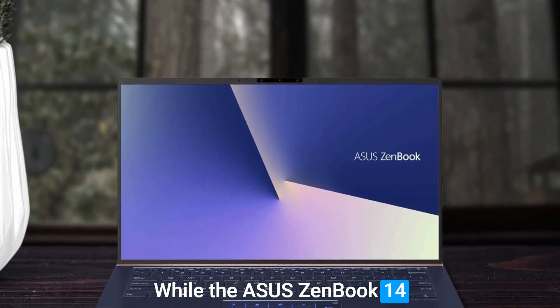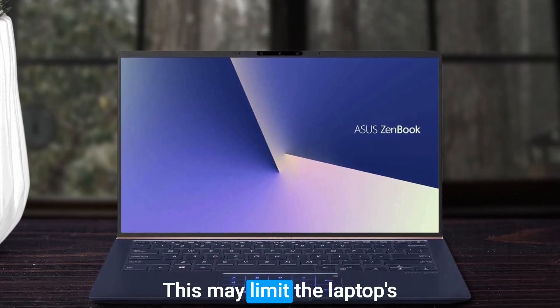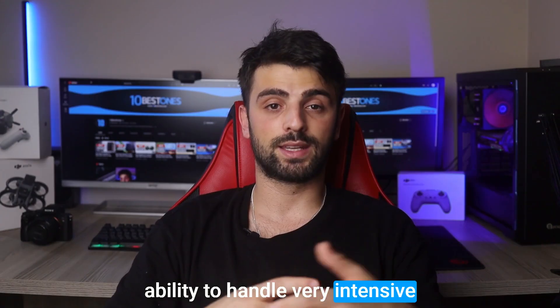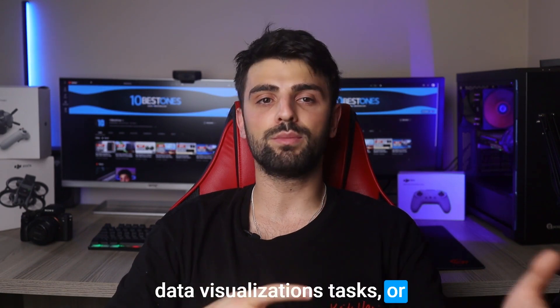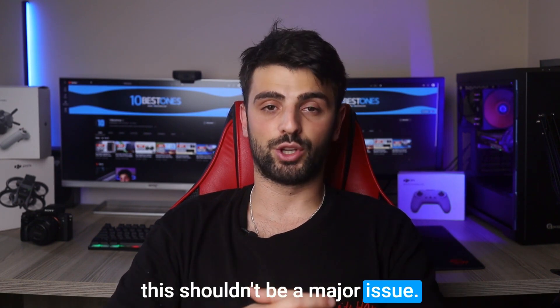While the Asus ZenBook 14 Ultra Slim has many advantages, it does not come with a dedicated graphics card. This may limit the laptop's ability to handle very intensive data visualization tasks or machine learning workloads. However, for most data analysts, this shouldn't be a major issue.